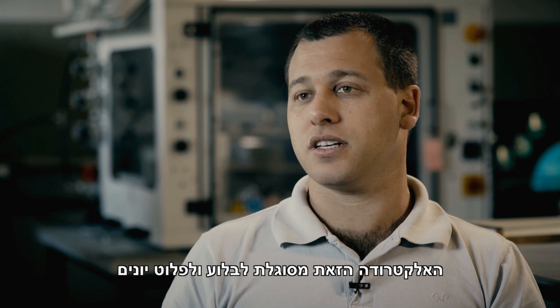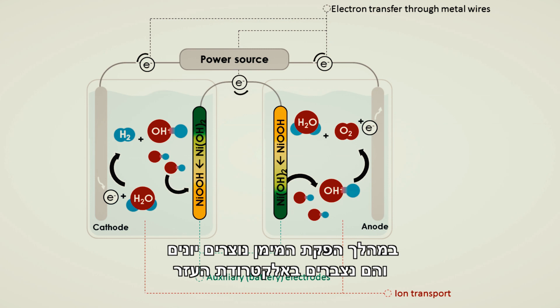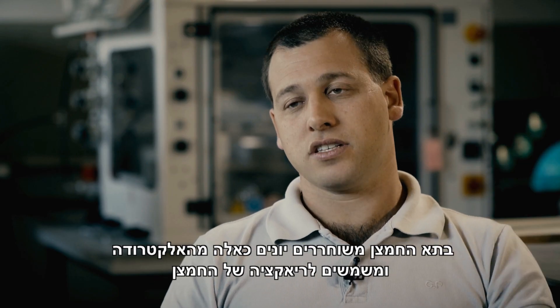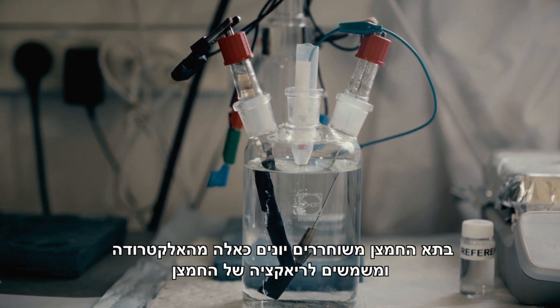This battery electrode has the capability to absorb and dissolve ions. During hydrogen generation, ions are formed and absorbed on this battery electrode. On the oxygen cell, these ions are released from this electrode and used for the oxygen reaction.